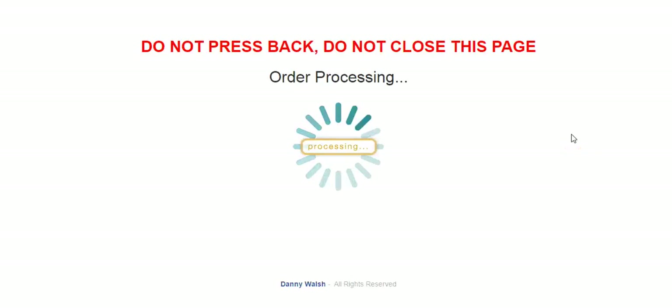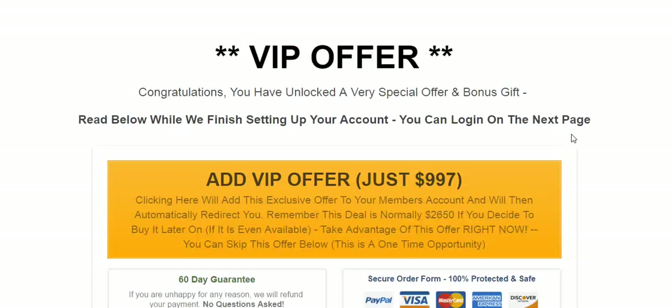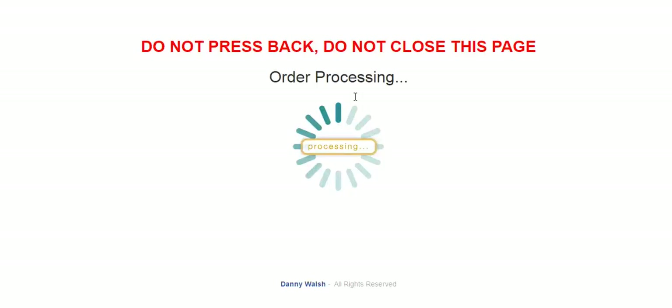So after they press the button, you get an order processing screen. In this case it's set for 15 seconds, and after 15 seconds it will redirect. Let me refresh it and start the process again — this is 15 seconds — so I'm thinking, what page template should I use to achieve this in ClickFunnels?